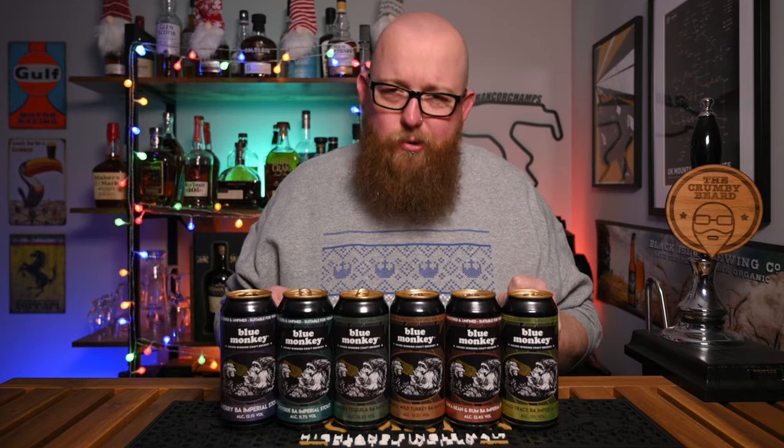Hello and welcome back to the channel. Today I'm taking a look at six massive imperial stouts. I know you're already thinking you can't possibly drink six massive imperial stouts all in one go, and you'd be right. A bit more on how we're going to do this in a minute though. First off, let's just introduce them.